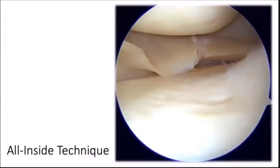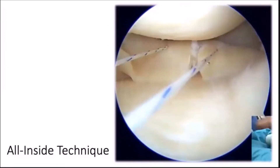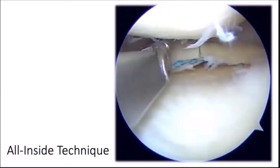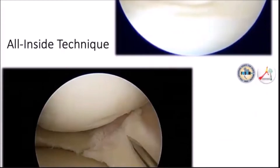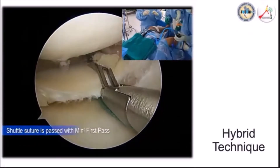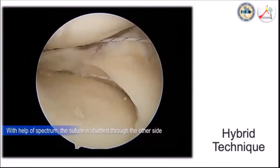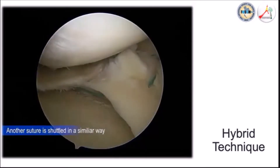Meanwhile, all-inside techniques are gaining popularity due to ease of application using suture passers. This is an example of how we perform the hybrid repair in our institution. After trephination, we perform suturing with a combination of all-inside and outside-in techniques.